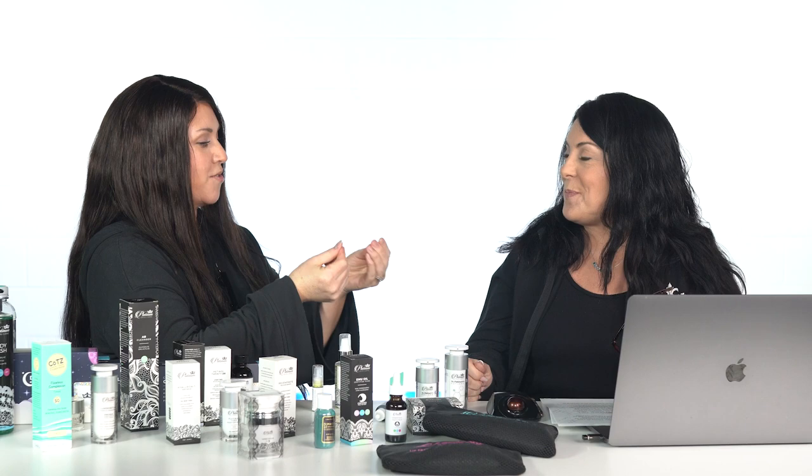Everybody's skin reacts differently. I ran the peel machine with TCA 20 on my fingers last Friday, and today is Thursday — I've been peeling for days, still. It's like you could go rob a bank and no one would catch you because you have no fingerprints.